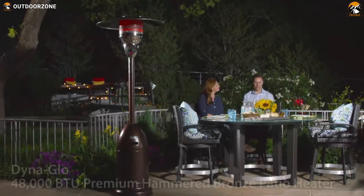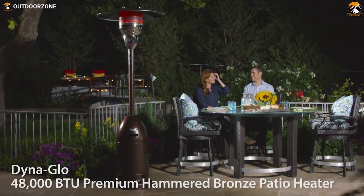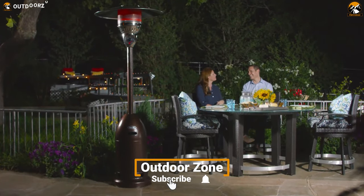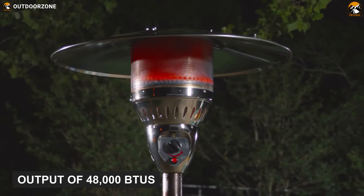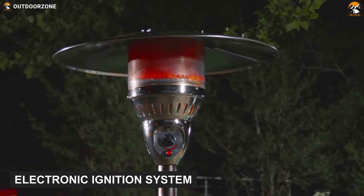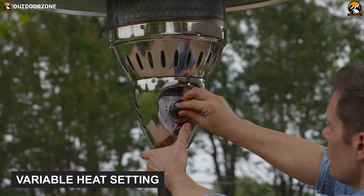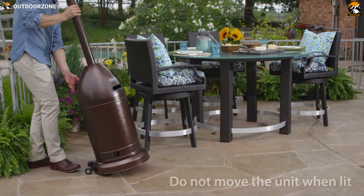Featuring reliable electric ignition, powerful heat output, and a beautiful stainless steel design, the Dyno Glow 48,000 BTU outdoor patio heater keeps you and your family warm year-round. It can generate a powerful heat output of 48,000 BTU, and an electronic ignition system makes it very quick and easy to use. If you want a customizable heat output, you can adjust the heat using its variable heat setting. Its weighted base keeps the unit stable and secure.